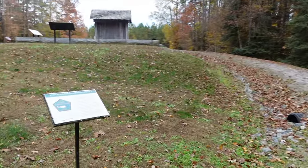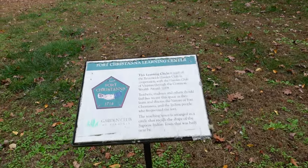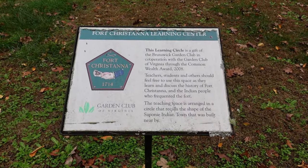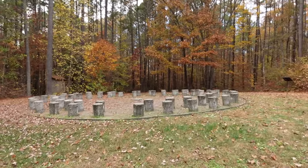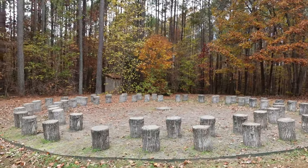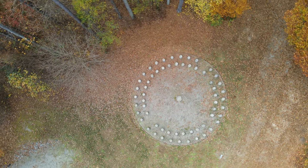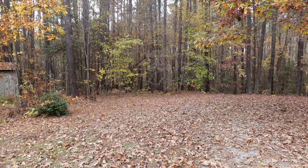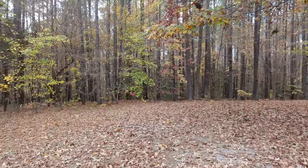Fort Christanna Learning Center — a gift from the Brunswick Garden Club — is a teaching space. It looks like classes come out here and it's just a place for kids to sit down and listen to the teacher. We're walking along the walls of the fort along the perimeter.